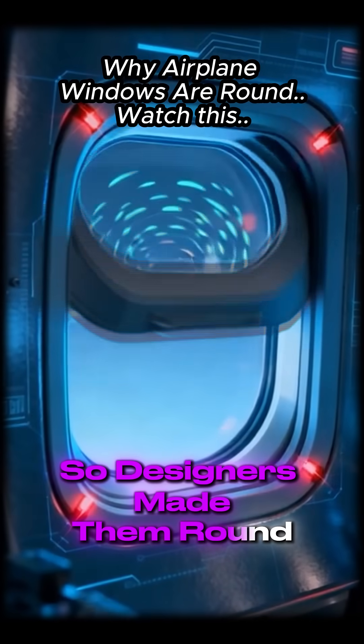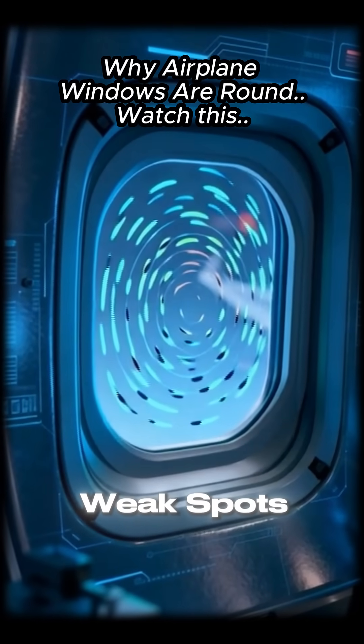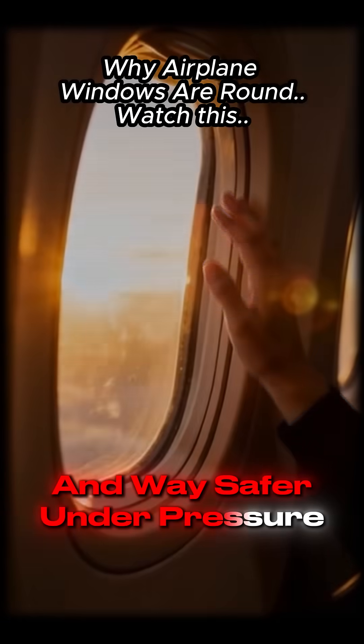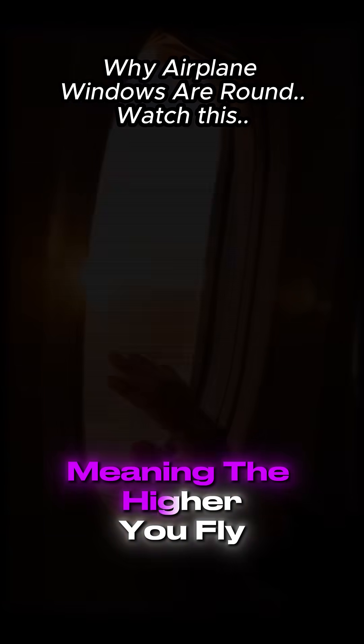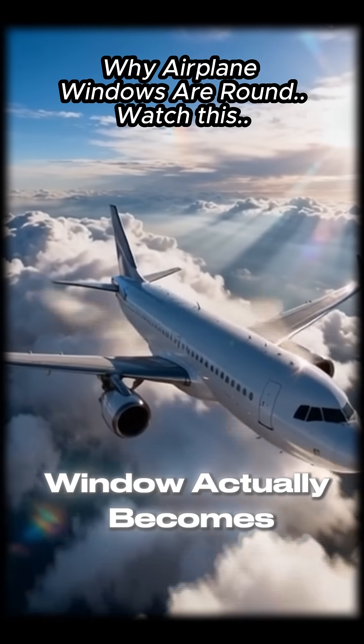So designers made them round. No corners, no weak spots, and way safer under pressure. The circular shape spread stress evenly, meaning the higher you fly, the safer your window actually becomes.